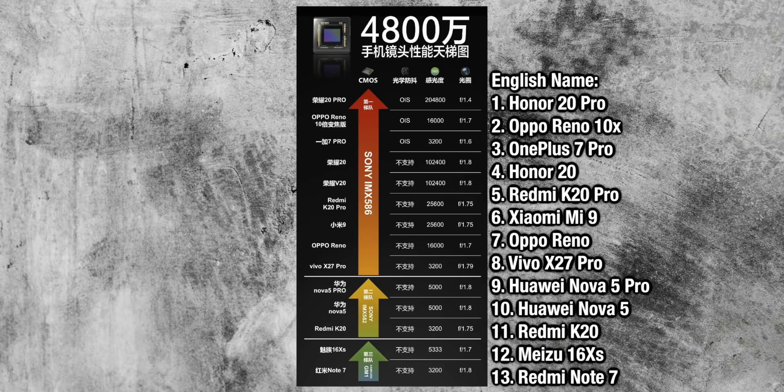This smartphone camera sensor is in almost every single Chinese flagship released this year. There's a chart listing all of the phones that use 48 megapixel sensors — two of the sensors are from Sony, one is from Samsung.